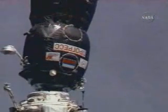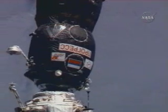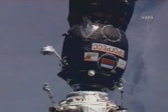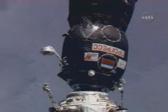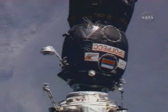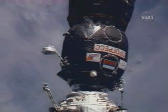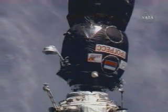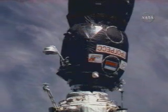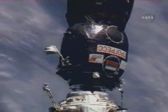At that point, the crew will press ahead with a period of leak checks at the docking interface before the hatch to the Progress is opened at about 5:30 Central Time this morning. Following that, the crew will begin to unload its cargo, which includes 2.5 tons of food, fuel, supplies, and holiday gifts — including almost 2,000 pounds of propellant, 110 pounds of oxygen, and just under 3,000 pounds of dry cargo, including spare parts, life support system equipment, experiment hardware, and holiday gifts for the crew.